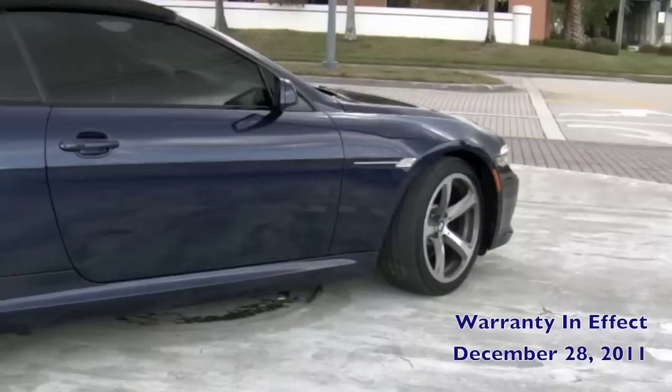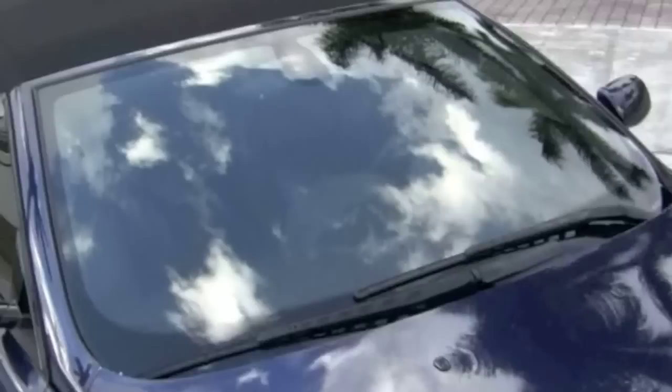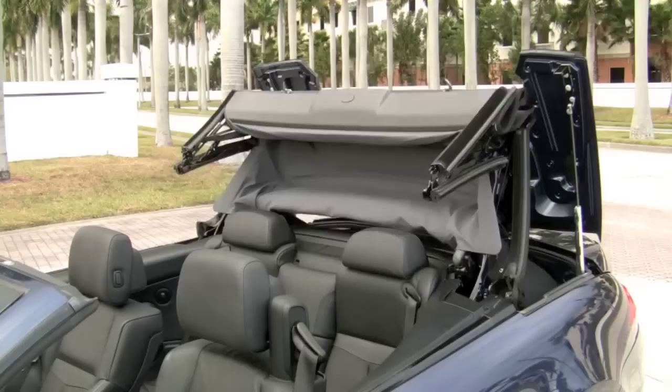The Sport Package has improved the seating, suspension and upgraded the wheels. The Premium Sound Package with Logic 7 Stereo, iPod connection and satellite radio will provide the entertainment. The Comfort Access System will provide the convenience of keyless operation. The Cold Weather Package will provide the warmth. And with the top down, your 6-speed Sport Automatic Transmission with steering wheel mounted shifters and head-up display will give you the open-top race car like experience you've been looking for, with its 4.8 liter V8 producing 360 horsepower.